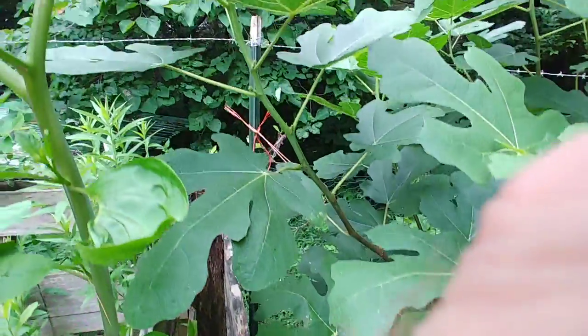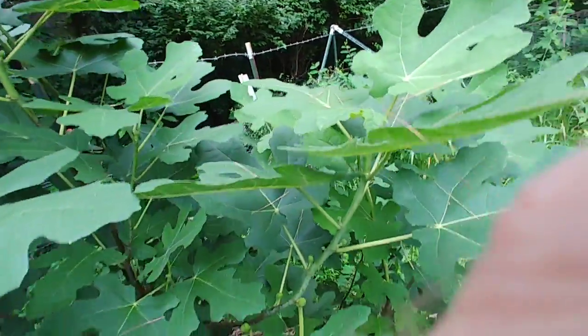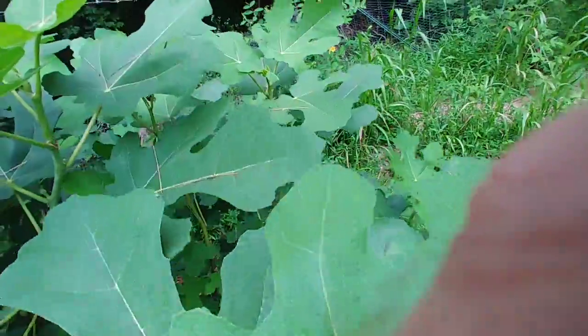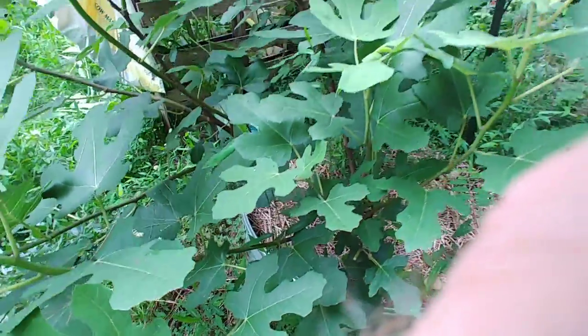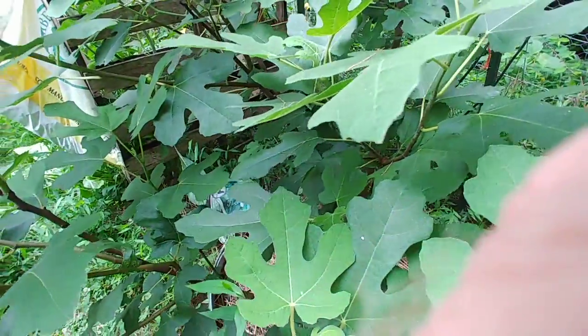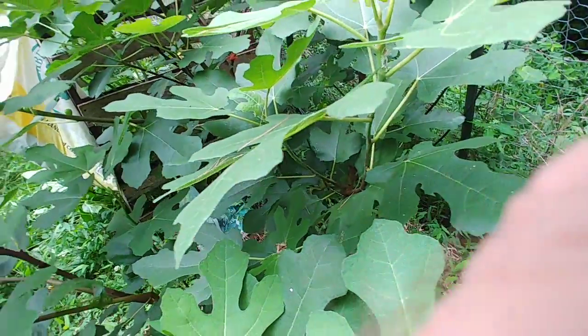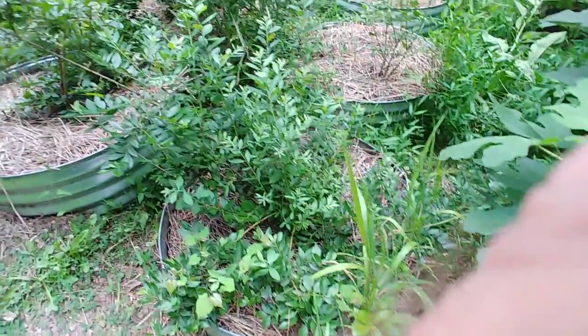I don't really know how many are on here — I'd guess maybe 75 at various stages. Some of the blueberries I just picked, I wish I'd got here a day or two sooner because bugs have just about eaten them up.